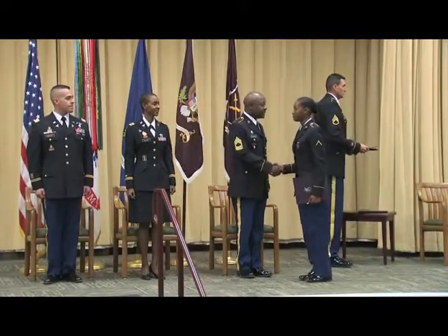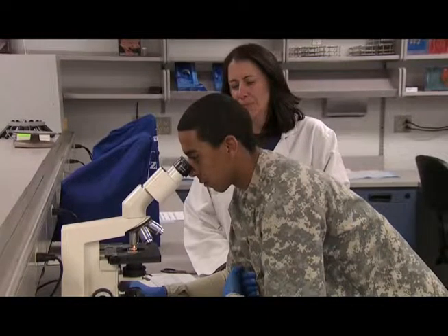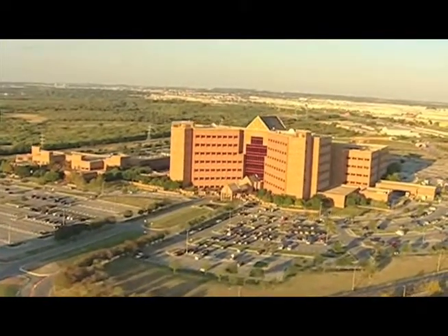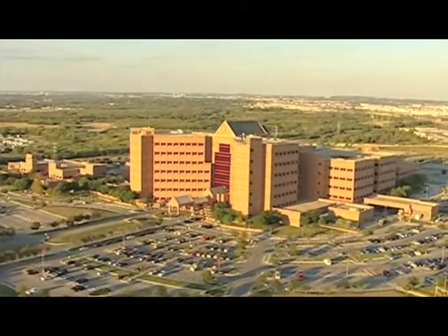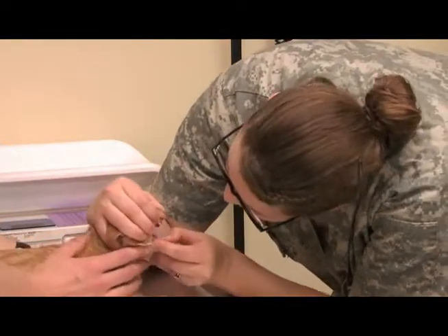Upon graduation from this specialty, you may be assigned to a veterinary clinic, a research facility, or a field unit. Because the Animal Care Specialist supports the Department of Defense, you may be assigned to any military installation or research lab worldwide, supporting research protocols and the development of vaccines.